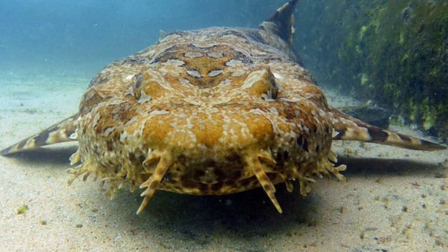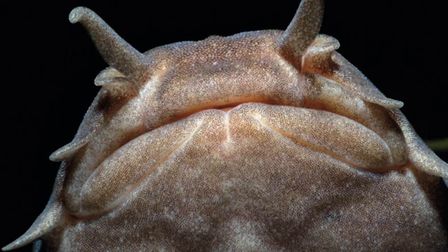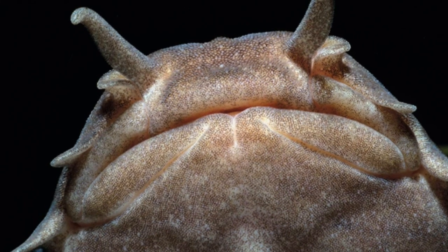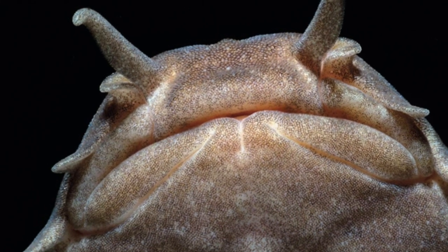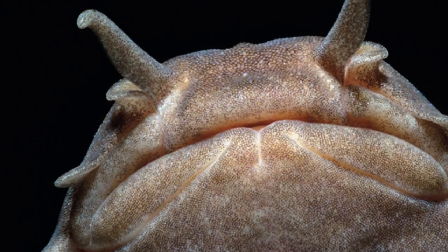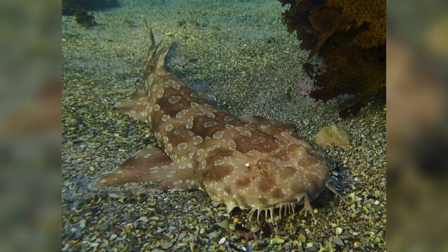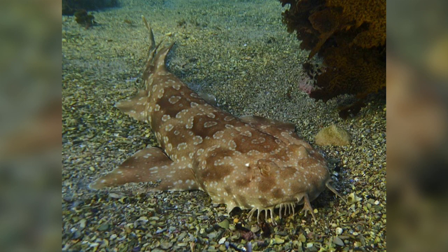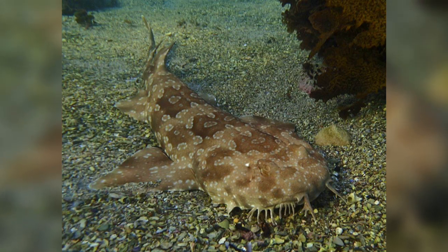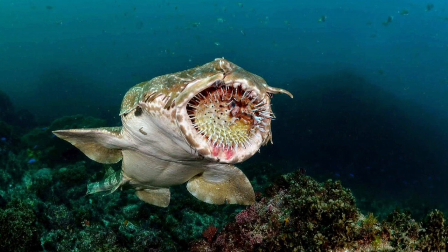They are ambush predators — they sit and wait for their food to come to them. They can use their barbels and fleshy lobes to attract their prey, or even wave their tail to attract other fish. They are very flexible and can bend back towards their tail to bite anything at that end of their body. Spotted Wobbegongs have also been observed sneaking up on prey from a distance. They mainly eat bottom-dwelling fish and invertebrates such as octopus, crab, and lobster. As they don't move around too much, they only need to eat about twice a week.